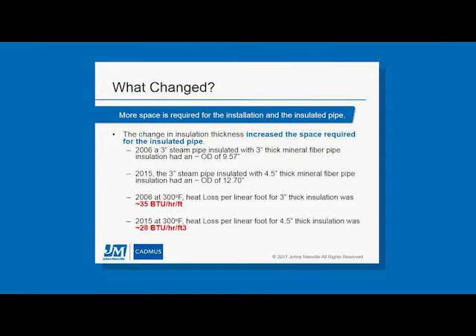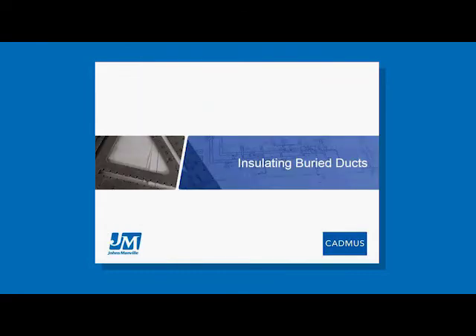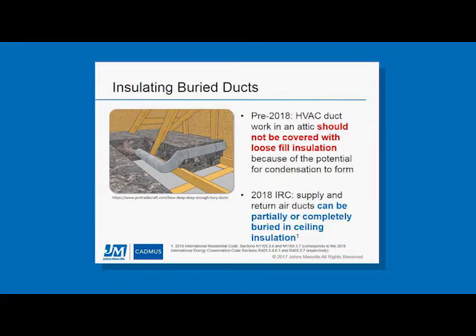In the plenum space photo you saw, that space is often not planned for, and this increase in diameter can be a real issue. The two bottom bullet points show there is about a 20% savings in heat loss with that change in insulation thickness from 2006 to 2015.